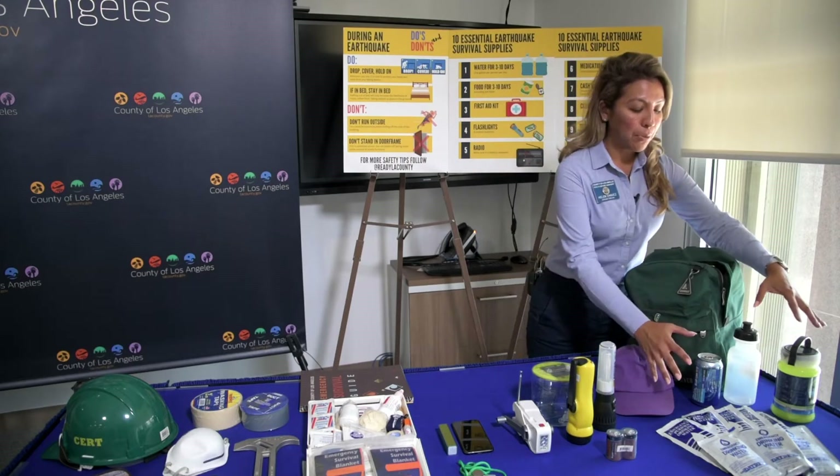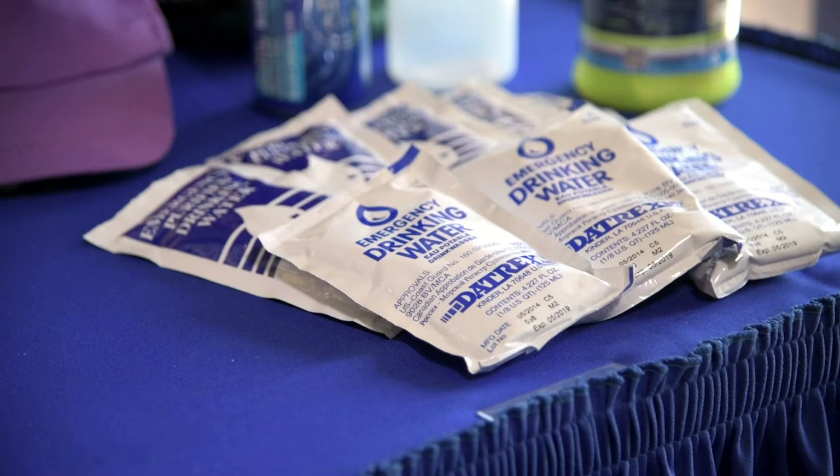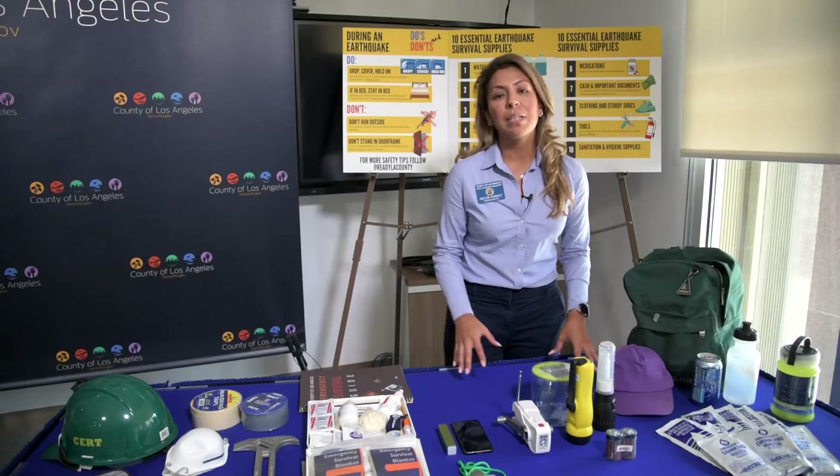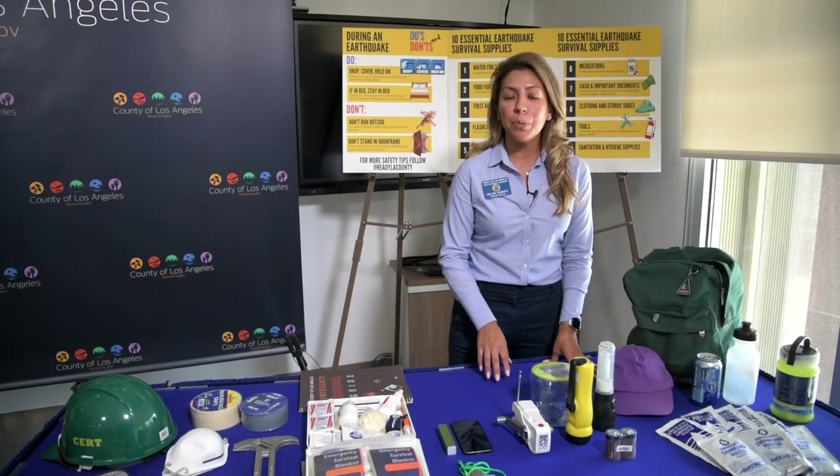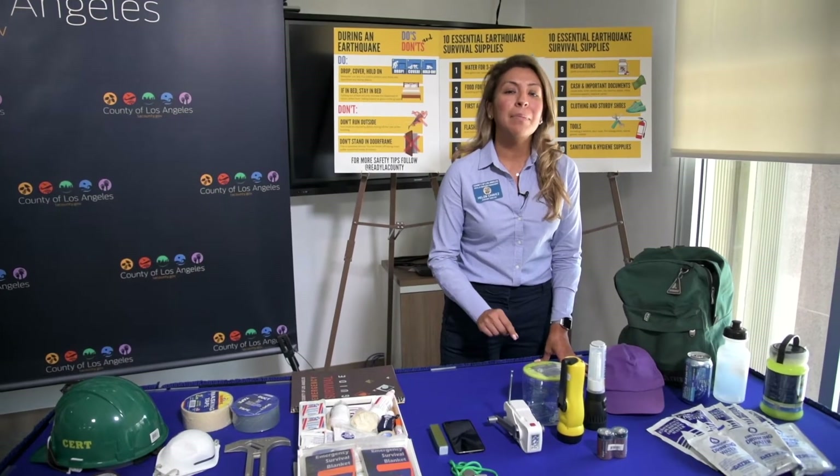For example, over here you have water. That's one of the most important essential items after an earthquake or any type of a disaster — lack of water. You need at least one gallon per person per day for a minimum of at least a week.